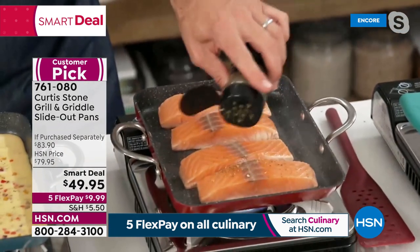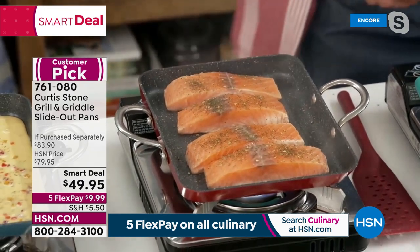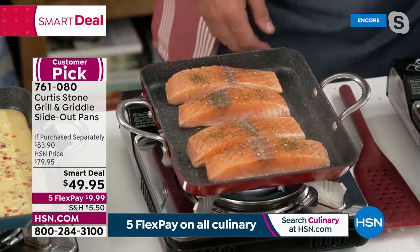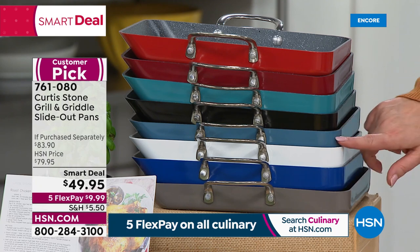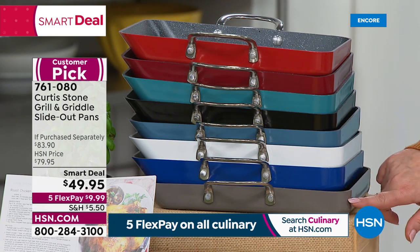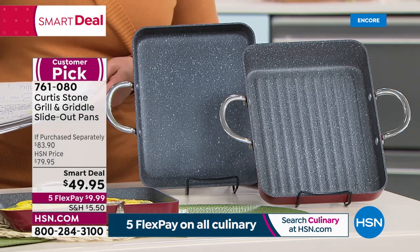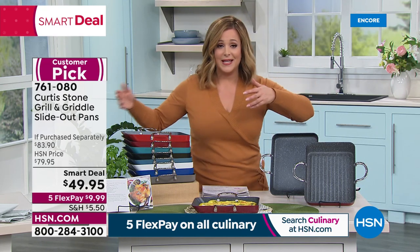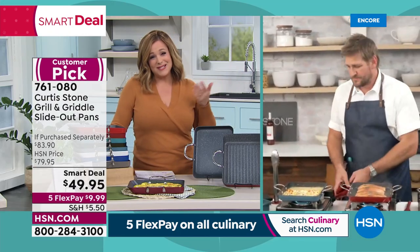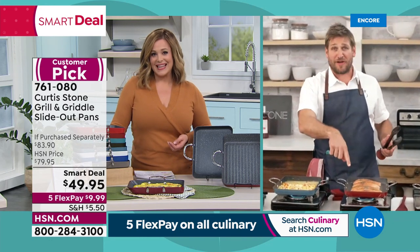These are a customer pick — please read the reviews. Colors available: cherry, red, turquoise, black, slate blue, white blue, and stone gray. Item 761080. You're getting two — the grill and the griddle in that slide-out design at a smart deal price. Think about gift giving too — lots of holidays coming up, graduations, home warmings, weddings. Less than fifty dollars — it's a crazy deal.